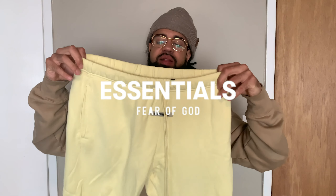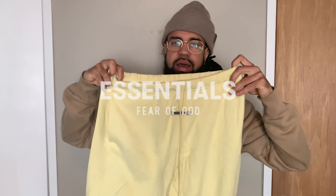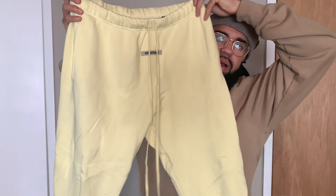The next two pairs are from a brand you've definitely heard me mention before — the Fear of God Essentials sweats. This one is in a neon yellow colorway and I absolutely love it. I have these in three colors: gray, pink, and yellow, as well as the polar fleece sweats I showed in my last video. You guys are probably familiar with Fear of God Essentials sweats — you get the branding on the front with the rubberized tab and the long drawstrings.